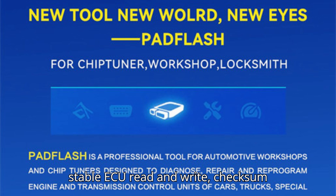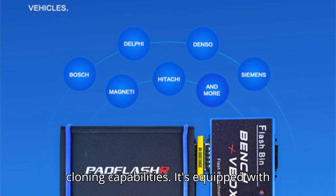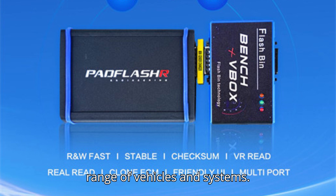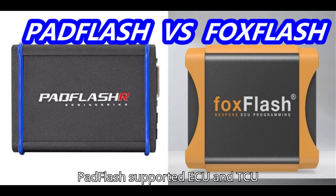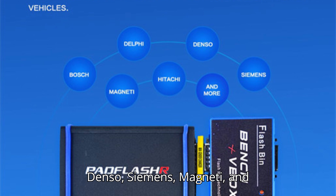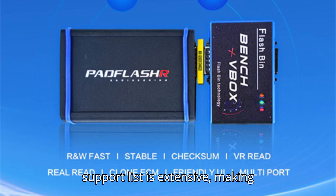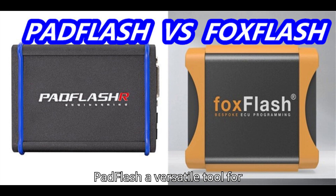With a user-friendly interface and multi-port support, Pad Flash is known for its fast, stable ECU read and write, checksum operations, VR read, and ECM cloning capabilities. It's equipped with various licenses that support a wide range of vehicles and systems. Pad Flash supports ECU drivers for well-known brands like Bosch, Delphi, Denso, Siemens, Magneti, and Hitachi, among others. The TCU driver support list is extensive, making Pad Flash a versatile tool for professionals.